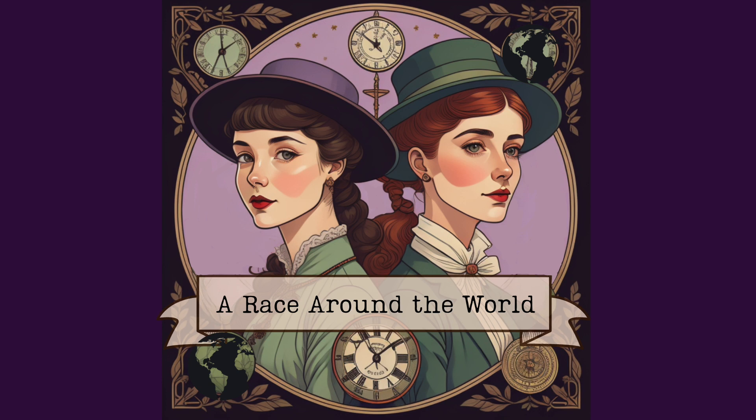I'm Adrian Bain, and this is Strangers Abroad — a race around the world, based on the true story of Elizabeth Bisland.